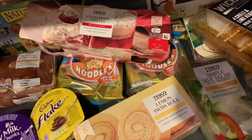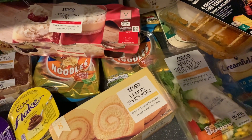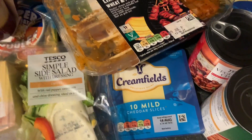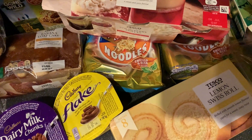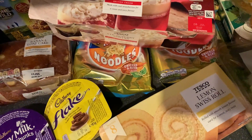Hi guys, welcome back to my channel. Popped out today and got some Tesco bits - it should have been about £104 or £105, but with all the club card savings it came to £87. Also went to Morrison's and didn't spend much, about £19 there. I'll show you that at the end, and a few Tesco bits that didn't fit I'll add on to the side of the Morrison's bits.